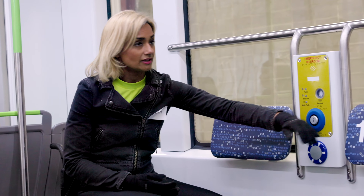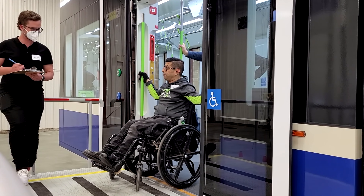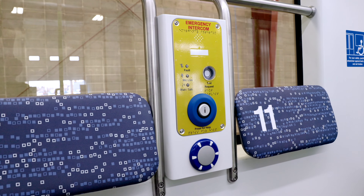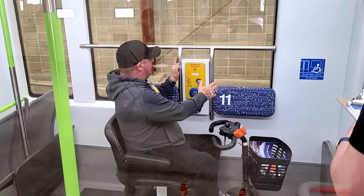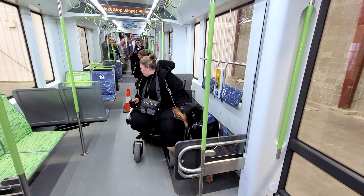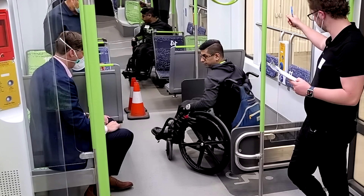People have been interacting with the space. We allow them to touch and feel and interact with the doors and with the seats. We've got features like a fully accessible dedicated wheelchair space, with enough room for people with a power chair, a scooter, or a manual wheelchair, as well as an assistant animal. They can choose to sit in any location that's most comfortable for them.